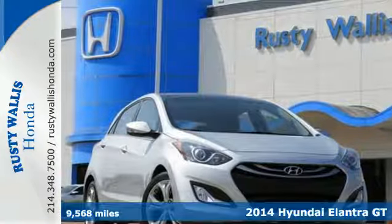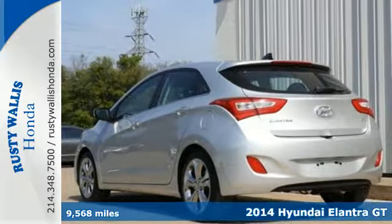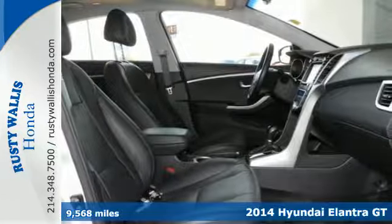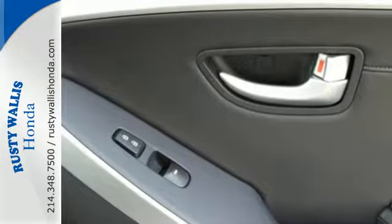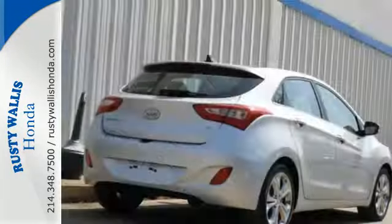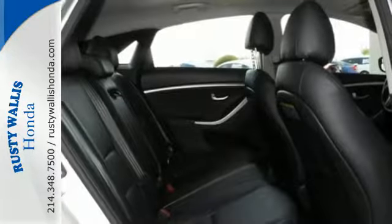Here's a 2014 Hyundai Elantra GT. Travel in comfort thanks to features like heated front seats, hill start assist, and the vehicle stability management system. Plus surround yourself with tech-savvy features including this Elantra GT's easy to control Bluetooth technology and driver selectable steering mode.